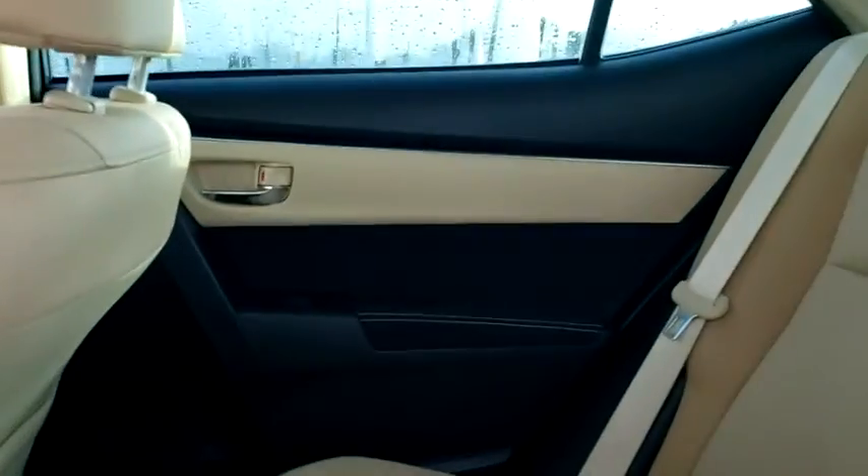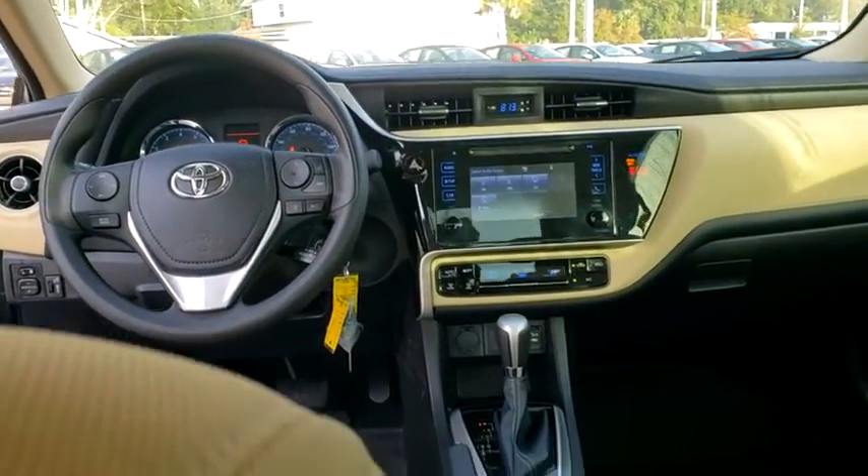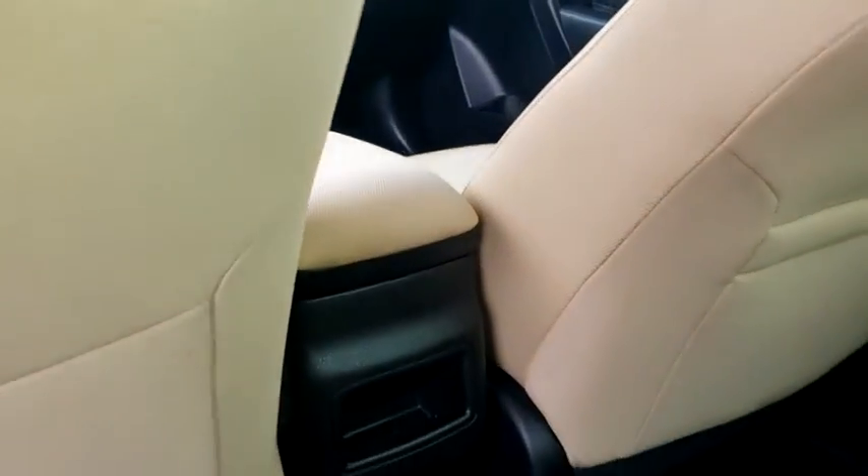Remote keyless entry, panic alarm, tachometer, brake assist, tilt steering wheel, front bucket seats, front reading lamps, driver vanity mirror, passenger vanity mirror, and speed control.